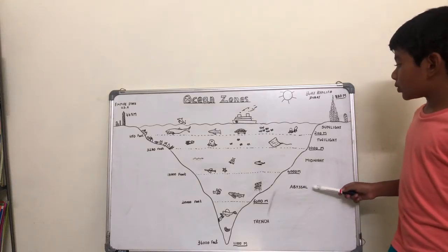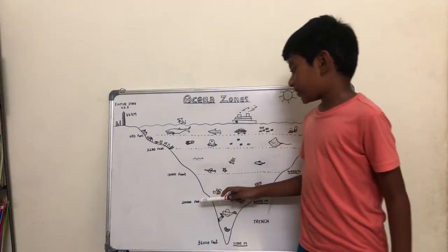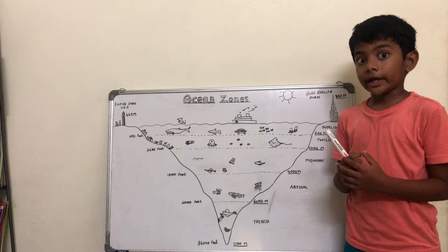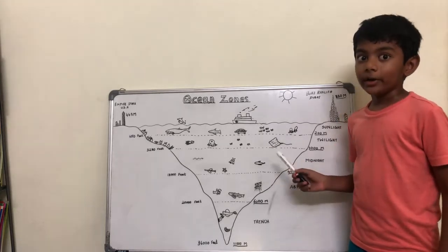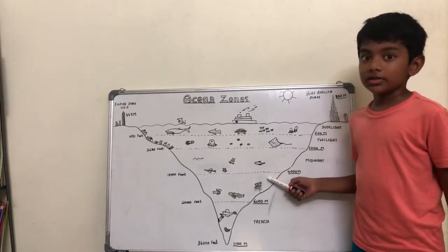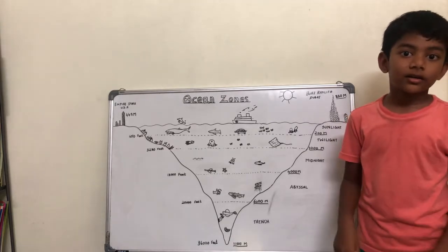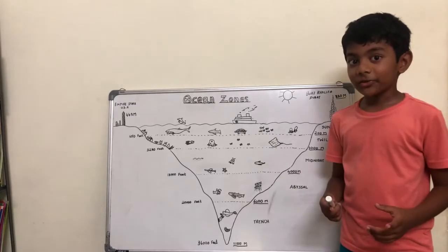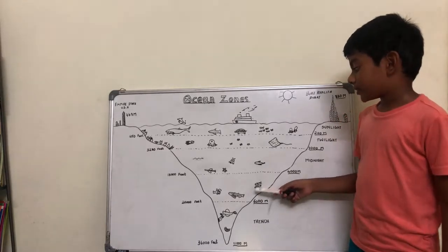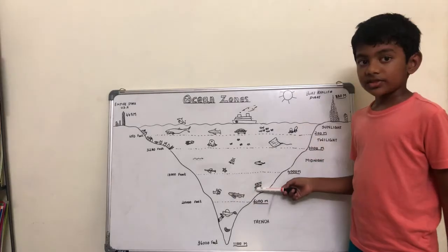Next is the abyss. The abyss is 6,000 meters or 20,000 feet below the ocean's surface. It is very darker and colder than the midnight zone — imagine the darkness and cold. Plus, it has more pressure; it can squeeze you like a tin can. But still, there are creatures that can live in this zone. They are the black swallower, the anglerfish, and siphonophore.